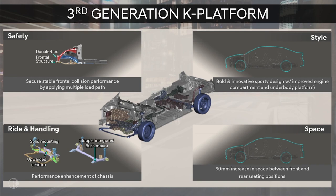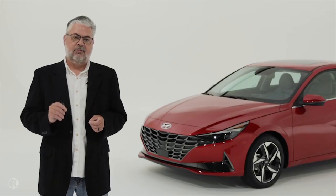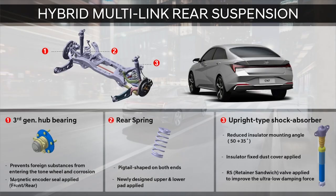Safety has been enhanced by providing multiple load paths in the event of a collision. Ride and handling have also been enhanced through this new generation platform. The all-new Elantra's sporty styling does not compromise interior space, and we've added more rear seat legroom through the increase in Elantra's wheelbase. We have also added an updated multi-link independent rear suspension to the Hybrid.